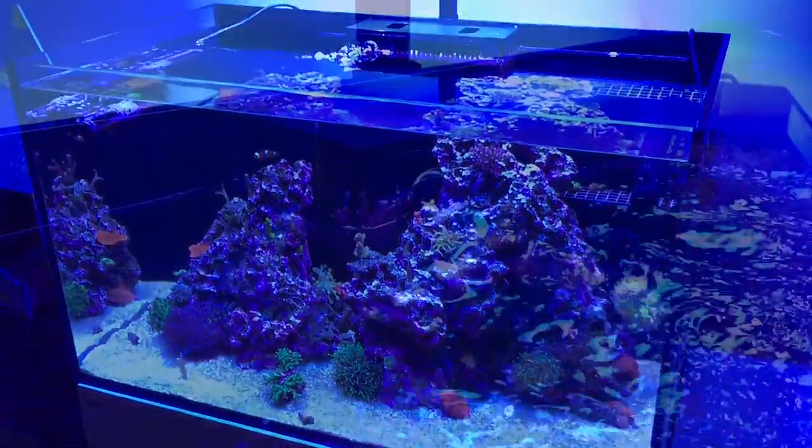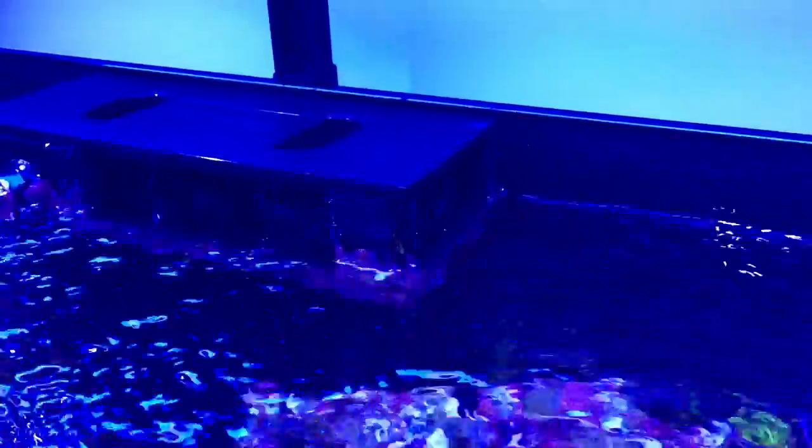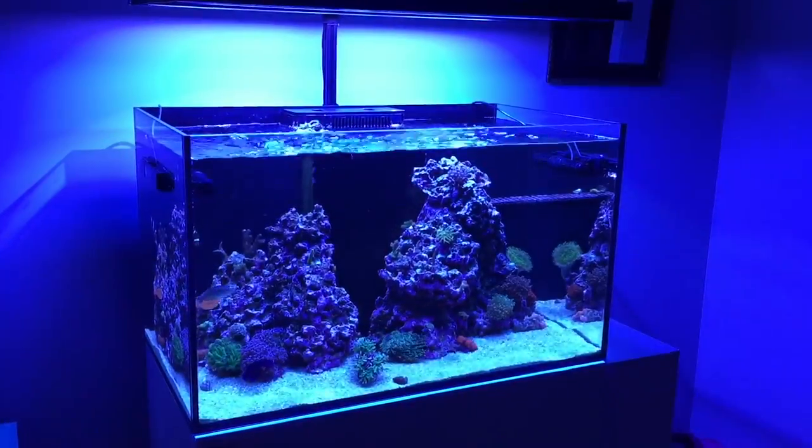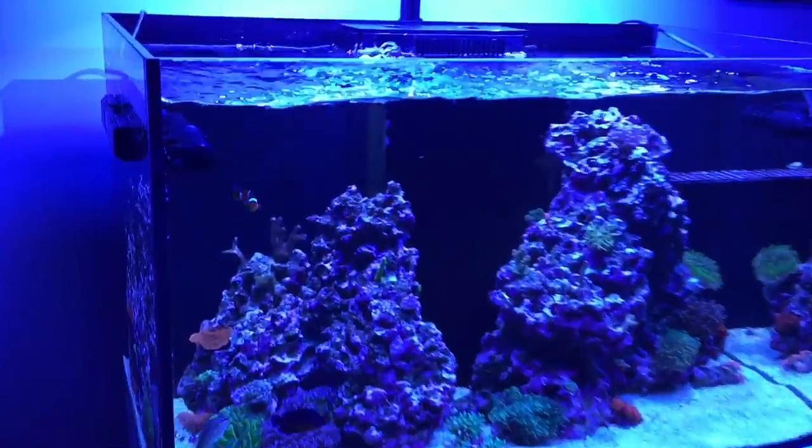I recently watched Reef Girl's video — she was unable to take the grates off her Red Sea Reefer tank. I was able to pull mine off with a little more force than I wanted, but got all three off. Since I'm already soaking the gyre pump in vinegar and water, I dropped the grates in there too. The emergency drain is now completely submerged, but that's fine for a short while. After the vinegar bath, everything's back to normal — the grates are noticeably cleaner.